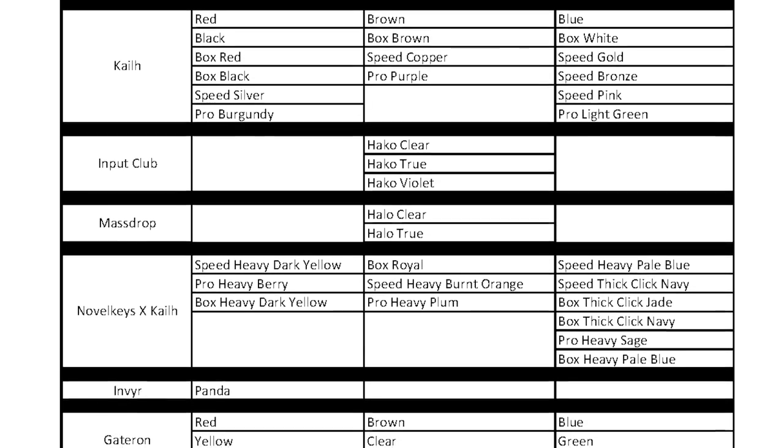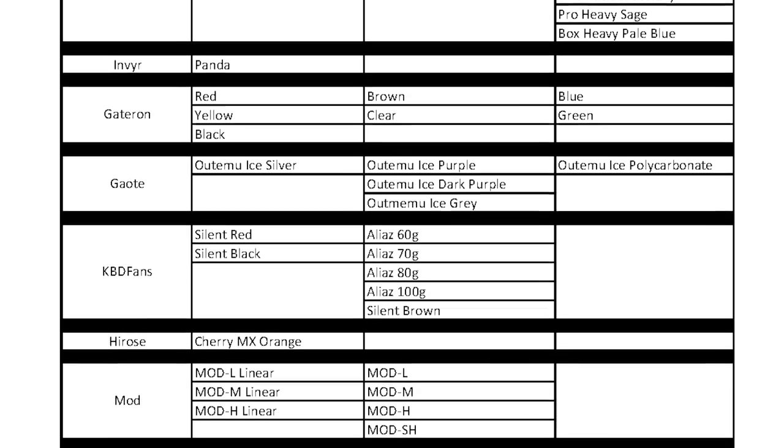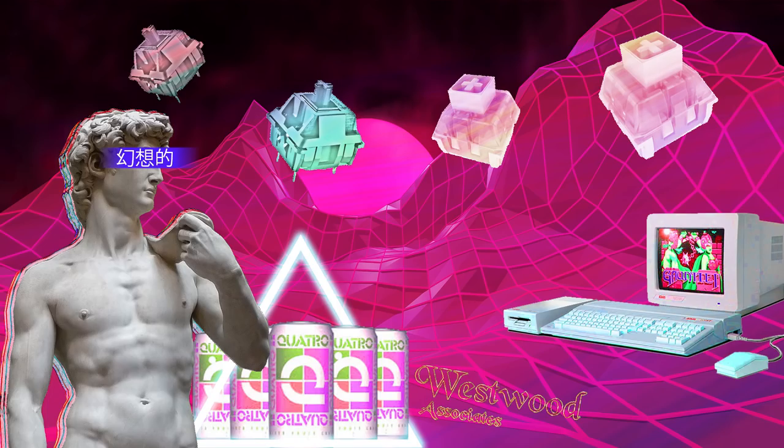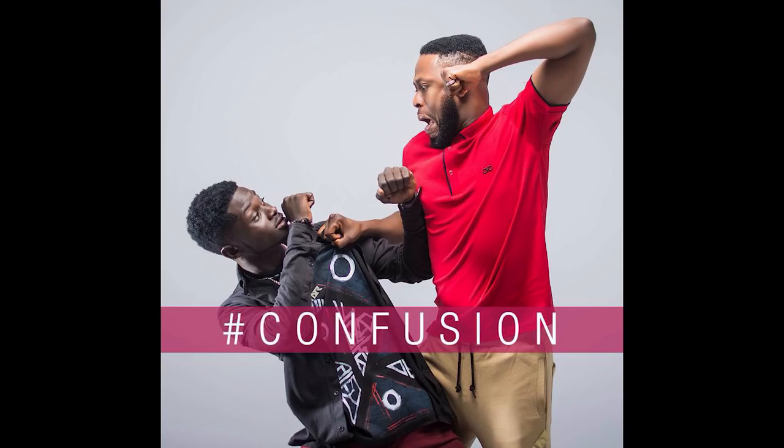there are almost 90 varieties of Cherry MX-compatible switches that are pretty easy to get for your custom keyboard. Is this a wonderful golden age for mechanical keyboard enthusiasts, allowing us to find our perfect switch and speeding us toward the Shangri-La of endgame? Or is it a confusing and pointless sea of so-called choices, many of which are so similar that they're barely distinguishable and are failing to improve on what is already available? Let's dig in.